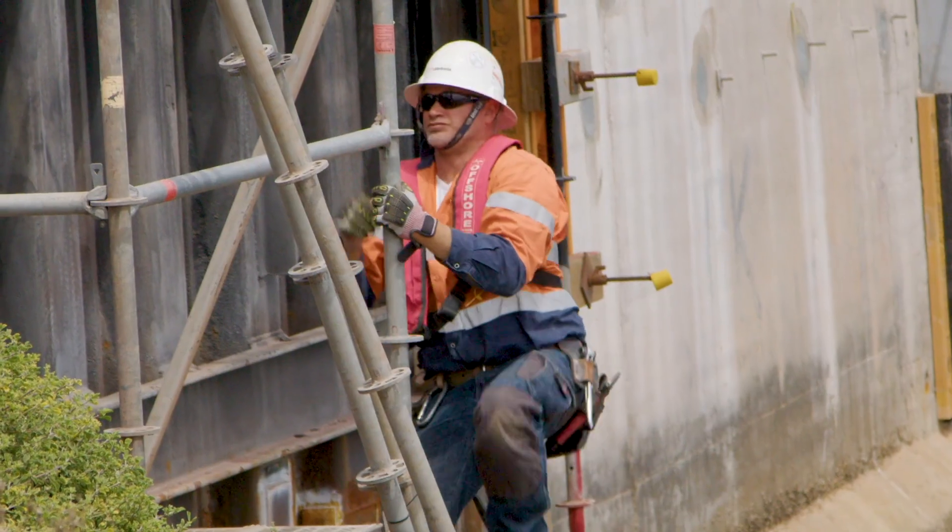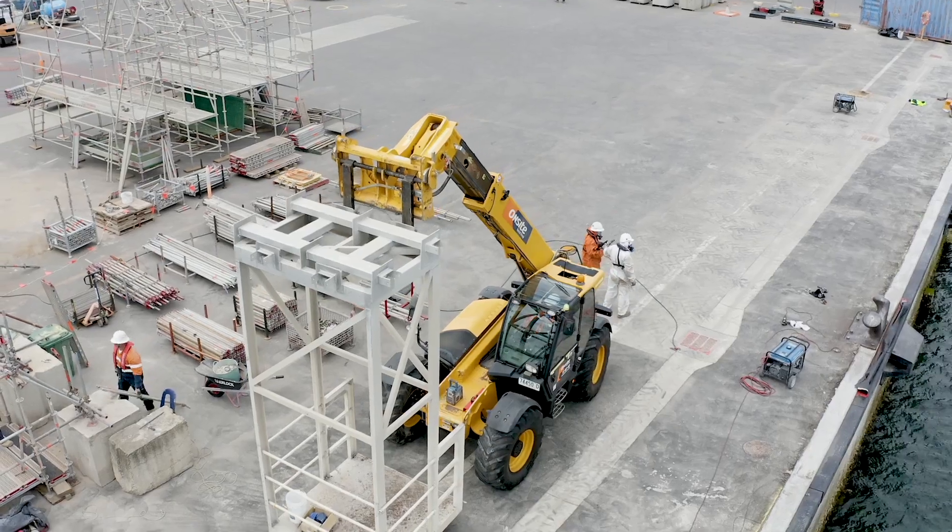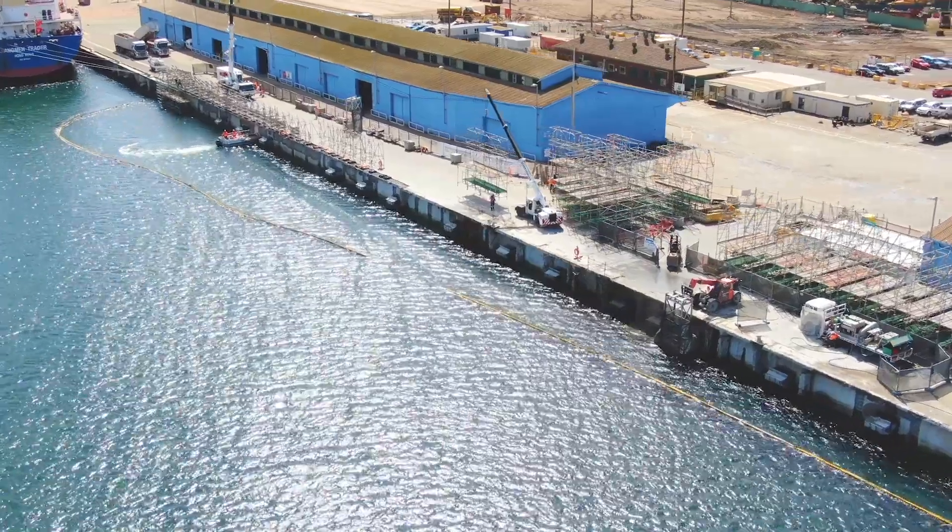There was approximately 500 metres of wharf that needed remediation. We completed the project over three years so that we could maintain access for shipping during that time.